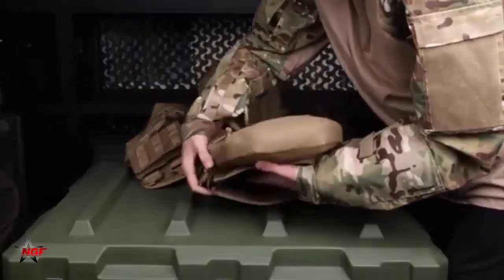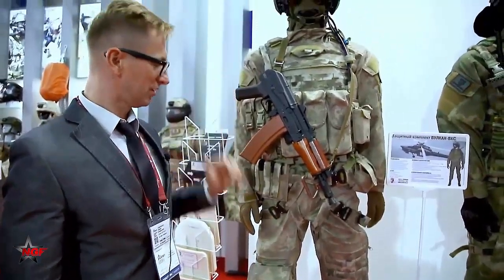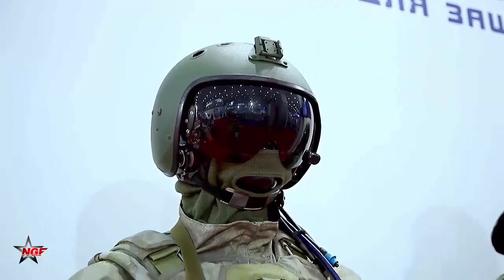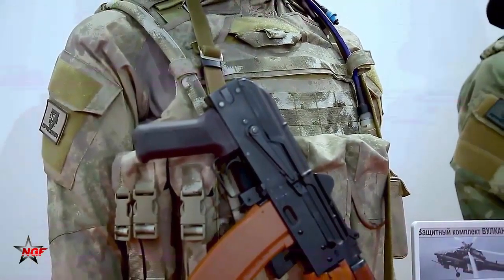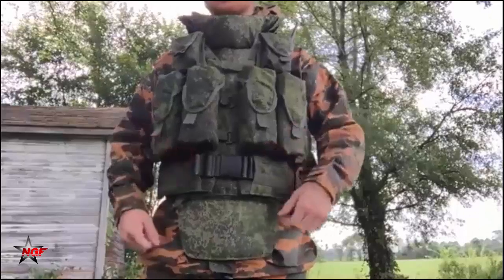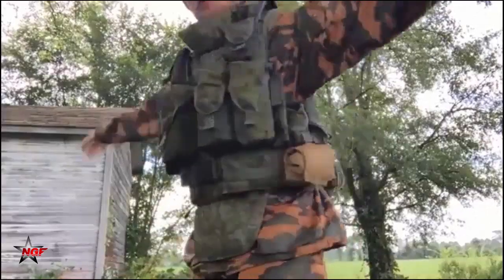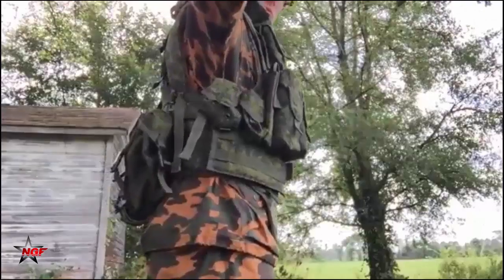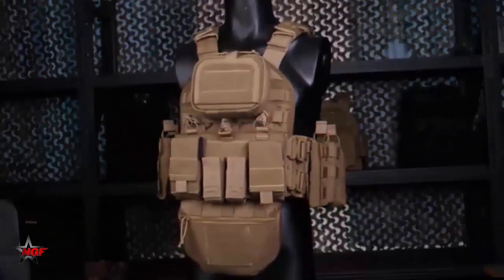In terms of main design features, the new Rostec development is an unloading vest with all its characteristic features. The vest for pilots has several specific features related to the tasks being solved. The design is based on a vest with a solid chest section and a narrow back section connected by a system of belts. It is put on in the traditional way and fastened with a front zipper. The chest section has MOLLE straps for attaching pouches and other equipment, and internal pockets are also provided.